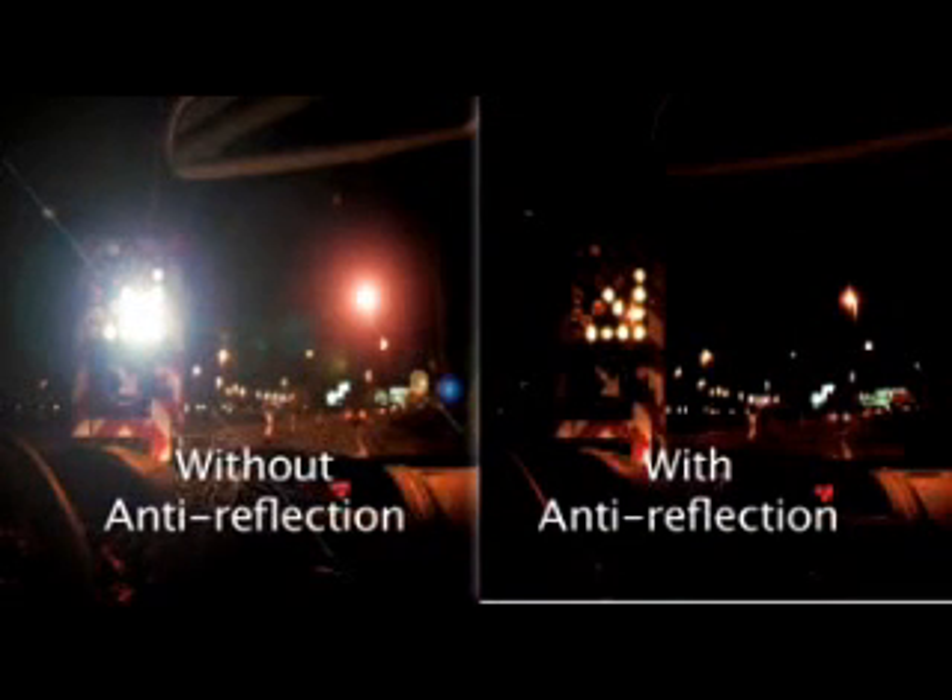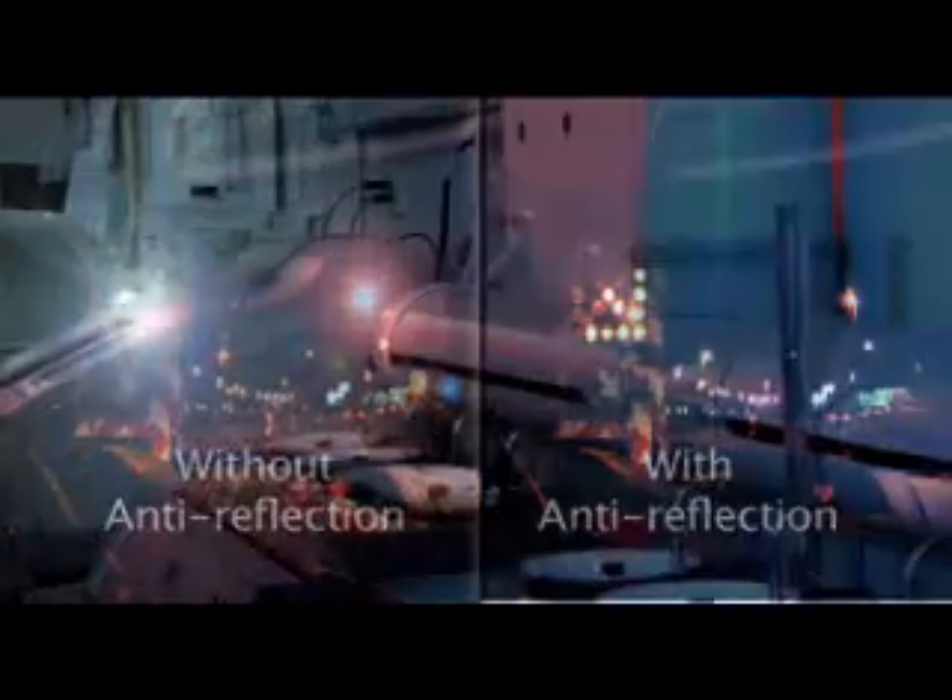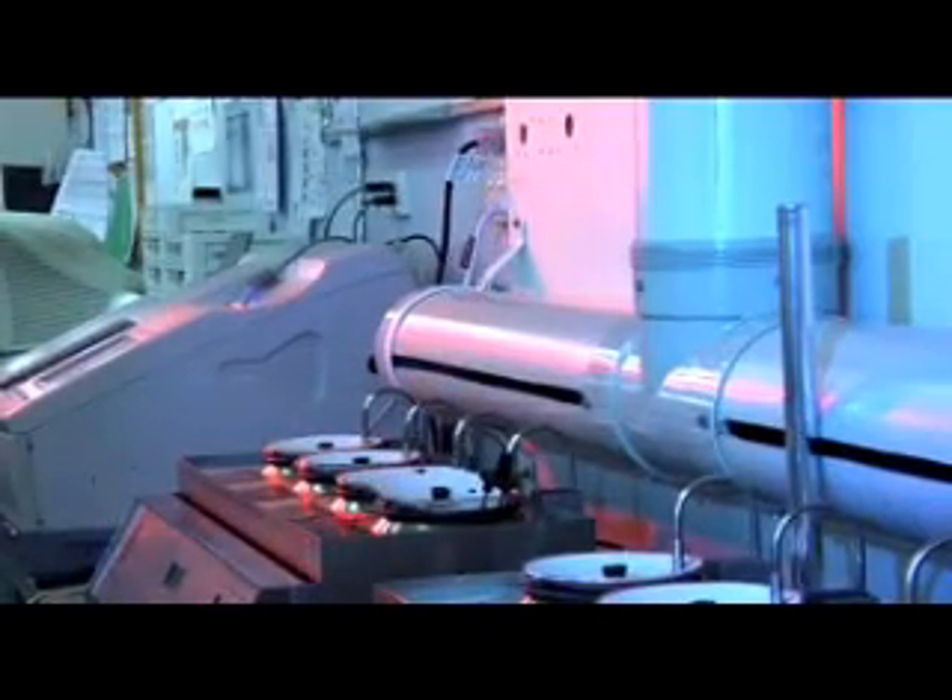You should also ask for an anti-reflective coating which removes annoying reflections. If you have chosen to have a brown, blue or pink tint, the lens needs to be dipped in a tinting bath to achieve the correct colour.